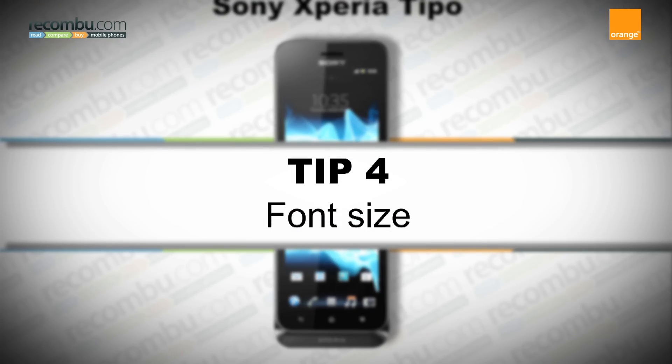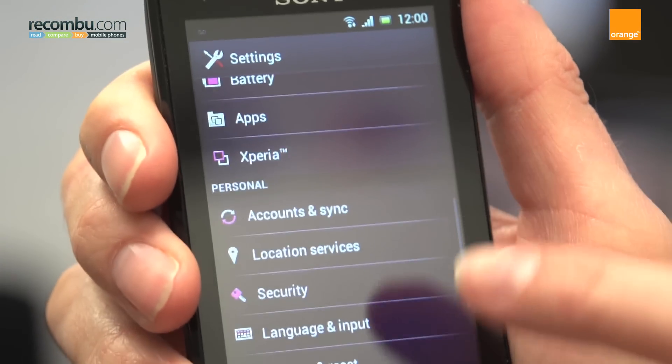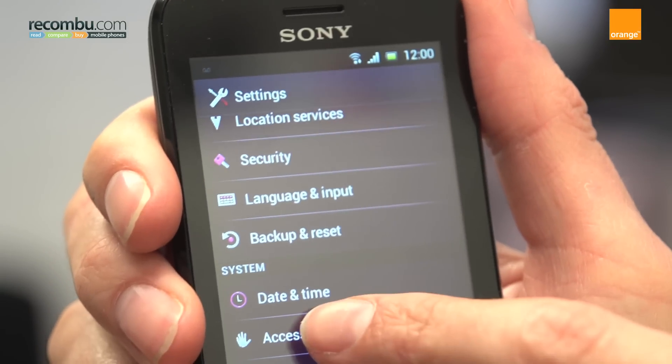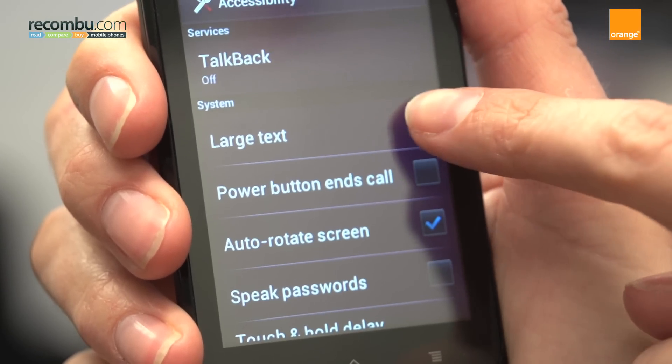Tip 4: font size. Text on menus and messages can look small on the Tipo's 3.2 inch screen. Head to the settings menu, select accessibility, and there's an option for large text. Check this and the font size will increase.